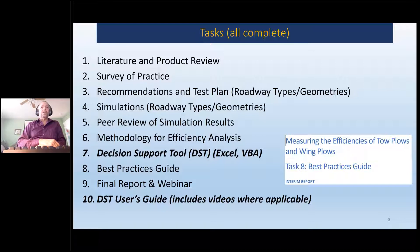These were the tasks. Tasks 1 and 2 were looking at state of practice and what's out in the literature. That state of practice included a survey of the DOTs — some of you probably participated and thank you for your feedback. Then we developed recommendations and test plans for moving forward, with a lot of focus on roadway types and geometries. Then we looked at simulations based on prior results, did a peer review with the subcommittee, made some adjustments, developed a methodology for efficiency analysis — which is at the core of Task 7, the decision support tool. The tool was developed in Excel, with logic and decision-making behind the scenes with VBA. There was also a best practices guide and final report.